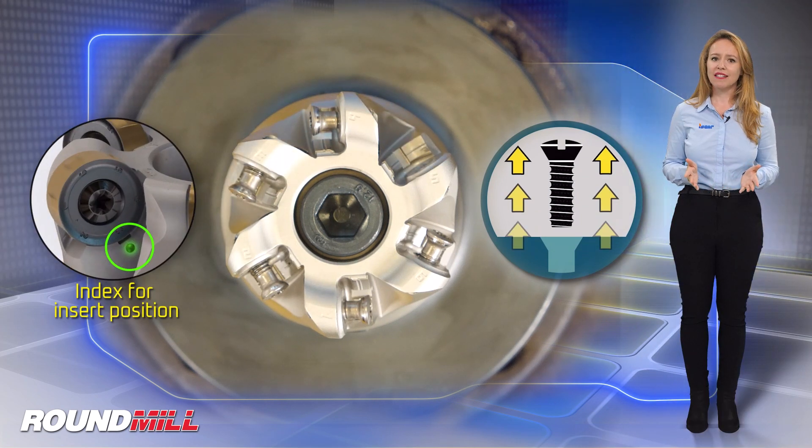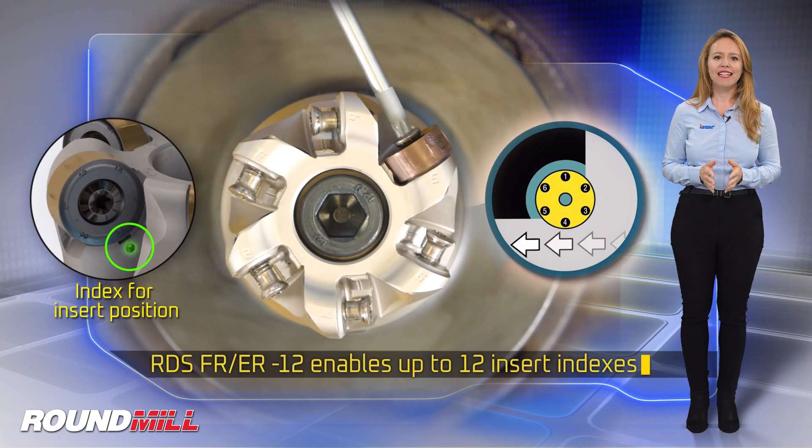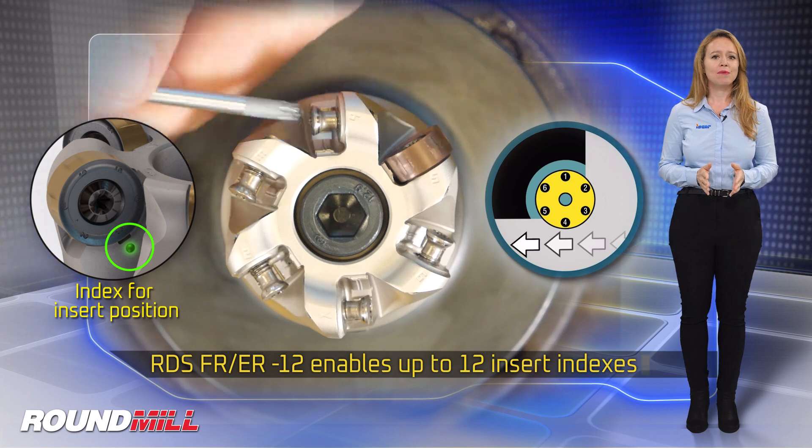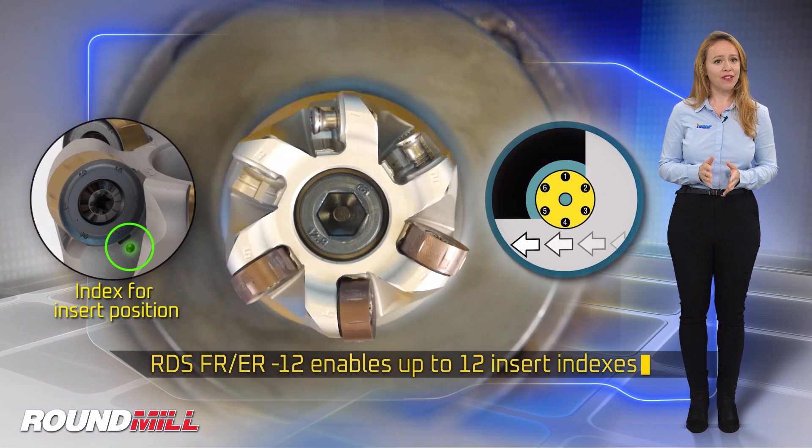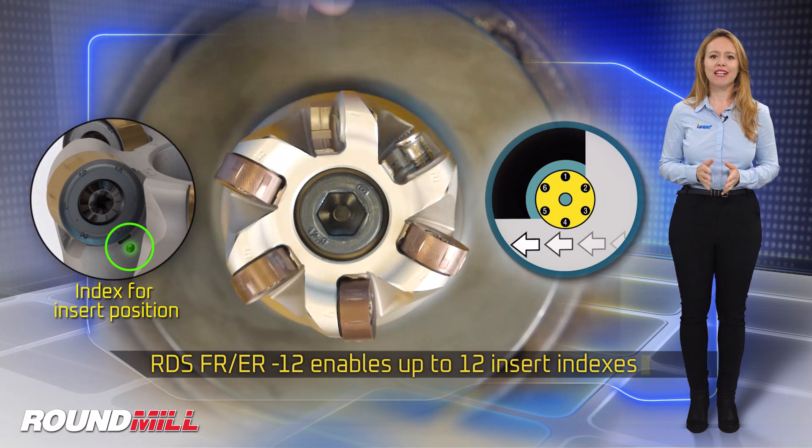Depending on the depth of cut, the RDS FR ER 12 enables up to six insert indexes on each insert side of the cutter, with up to 12 insert indexes total.